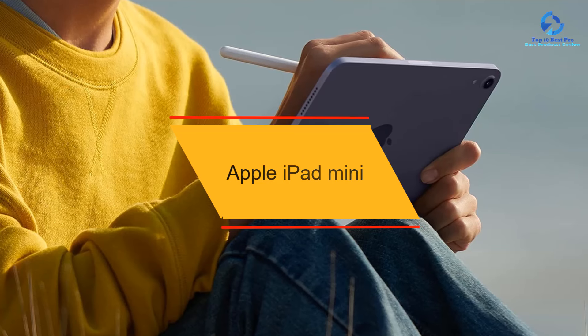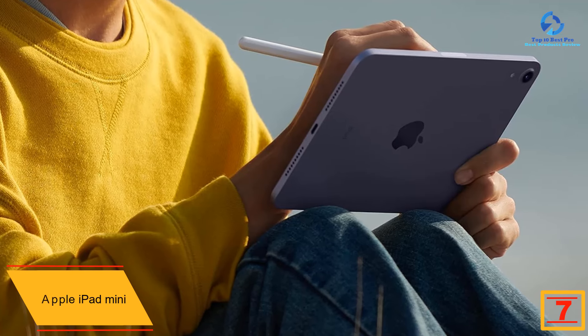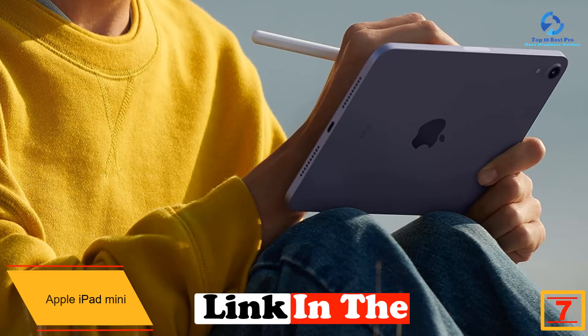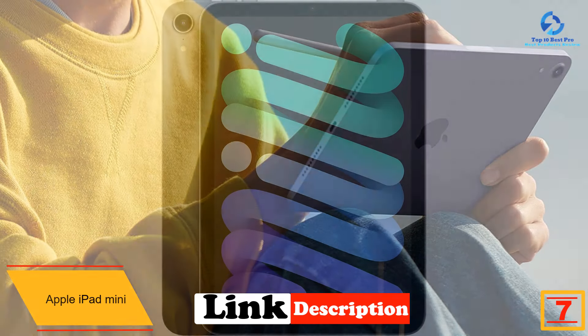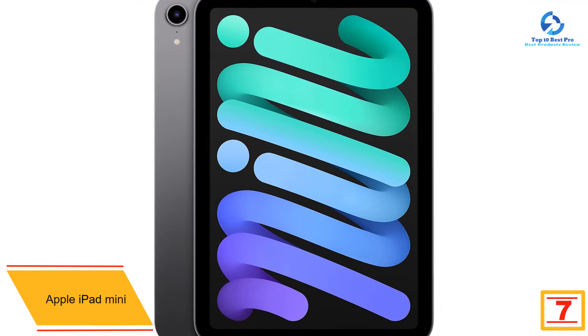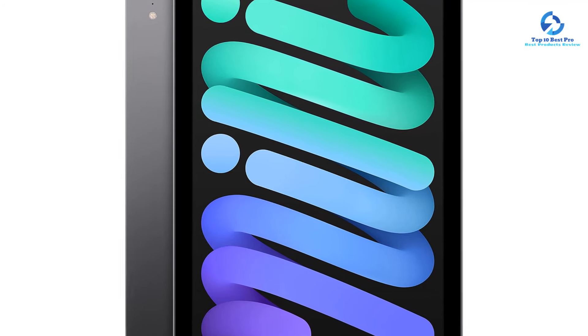At number seven, we have the Apple iPad Mini. The 8.3-inch iPad Mini might not get as much attention as its larger siblings, but it's sized just right if you value portability. Importantly, it doesn't give up any of the power, connectivity, or accessory support that makes iPads so popular. The iPad Mini is ideal for anyone who wants the features and performance of a larger iPad in as small a package as possible.